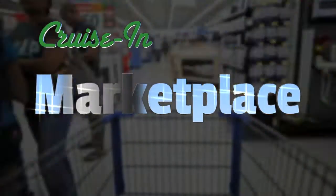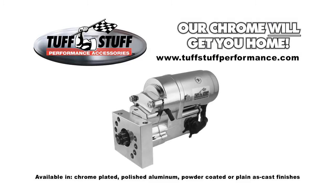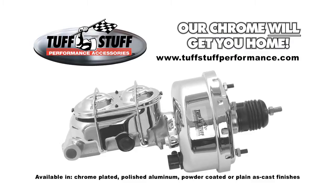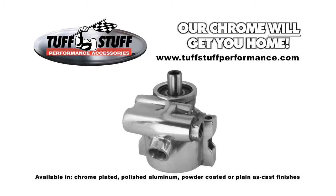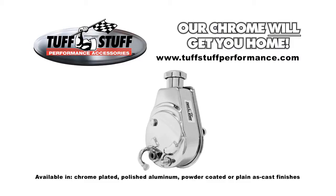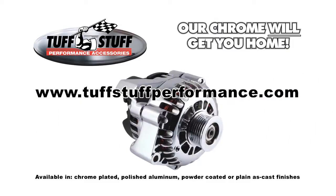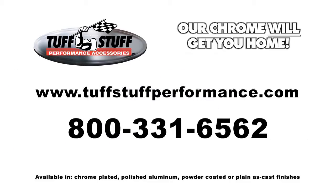Let's visit Cruise In Marketplace. Tough Stuff Performance Accessories — all Tough Stuff products are quality made in Cleveland, Ohio, using 100% new components. Tough Stuff has a complete line of underhood accessories for the custom and hot rod market. All Tough Stuff products meet or exceed OEM specifications. For more information, visit toughstuffperformance.com or call 1-800-331-6562.